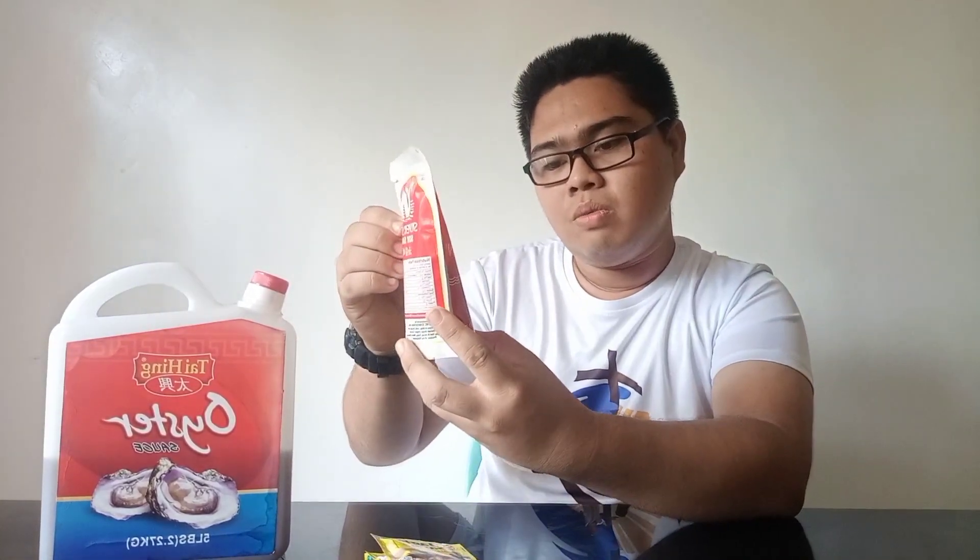Next, we have soy sauce, which also adds flavor to your dishes. When you are cooking adobo, you usually use soy sauce to add flavor. This soy sauce is made from soybeans, so it is healthy. You just have to add a little bit, according to the usage of each dish.